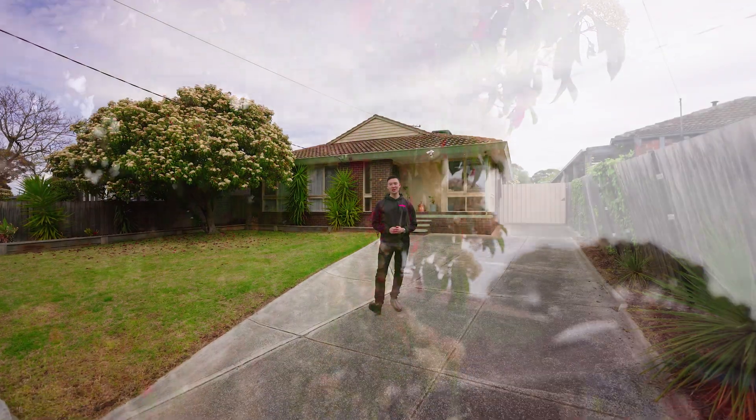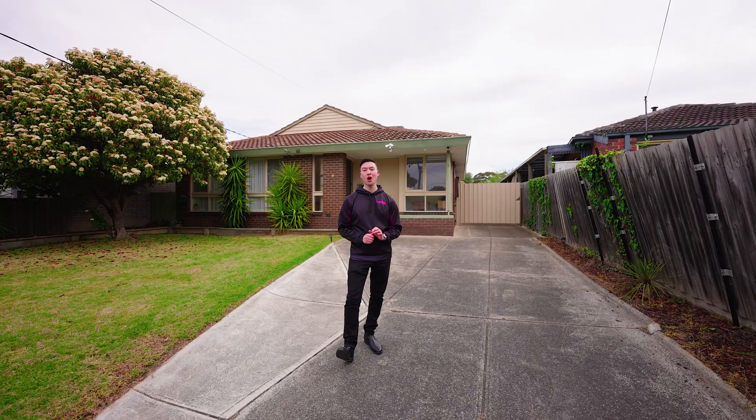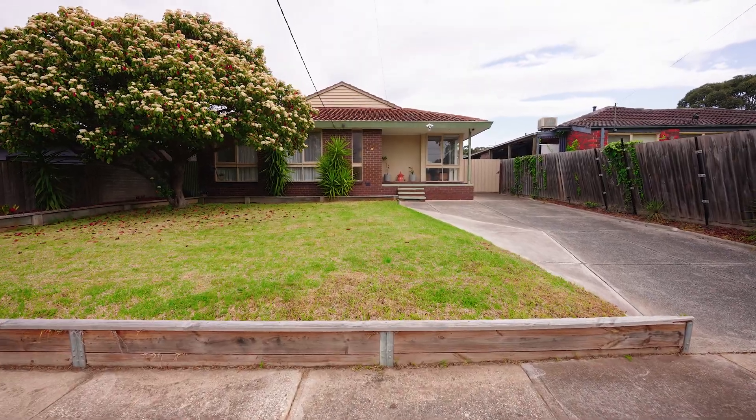G'day guys, Josh Routh here from Sunbury's Leading Real Estate. Today I'm super excited because I'm standing at the front of number 8 Casey Avenue — a gorgeous three-bedroom home that's packed full of features. I can't wait to show you why this home is so special, so come with me and let's take a look.